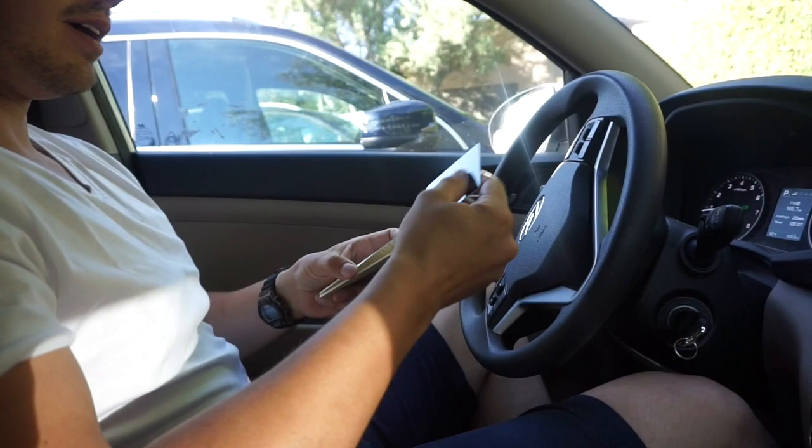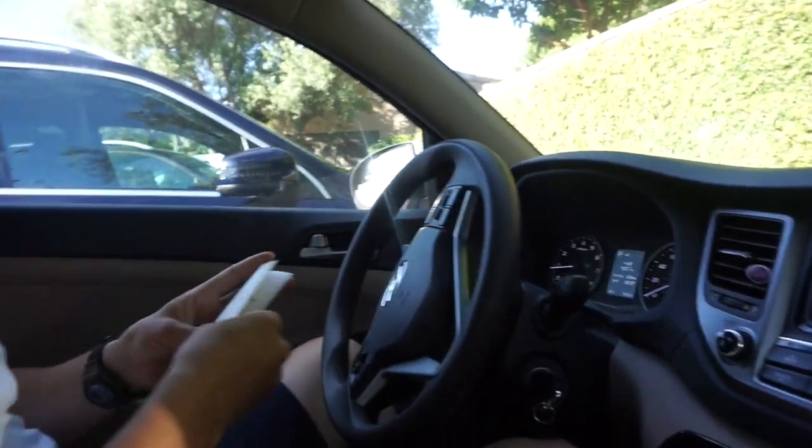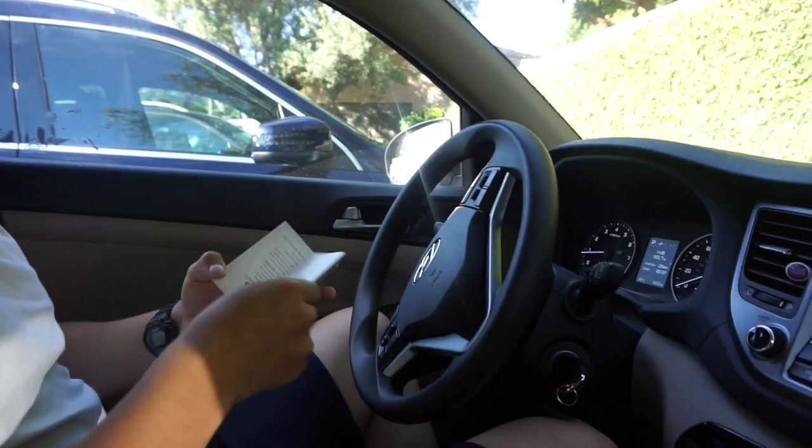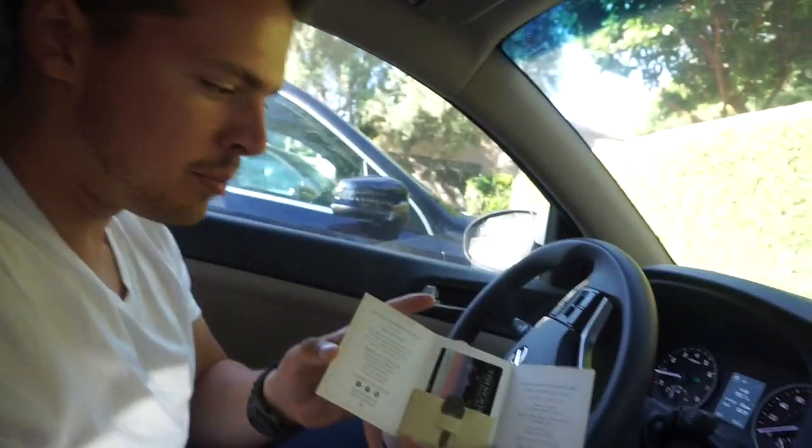All right, so room keys — one for you. And this is the little case that came in. No passpart like the Terranea, but there's a mysterious hard key.